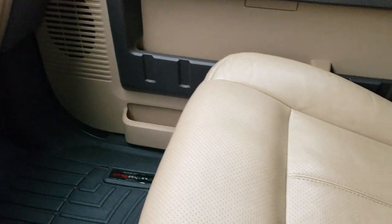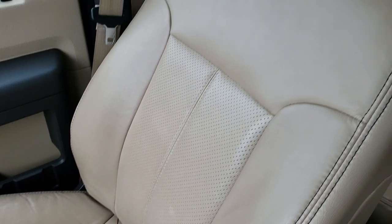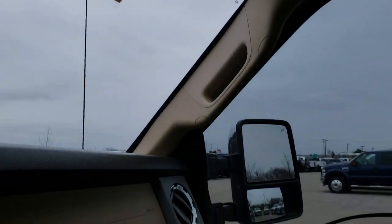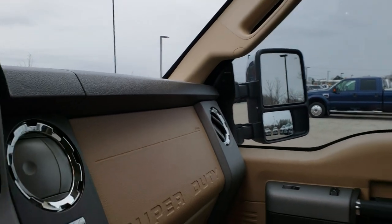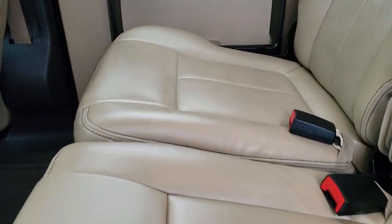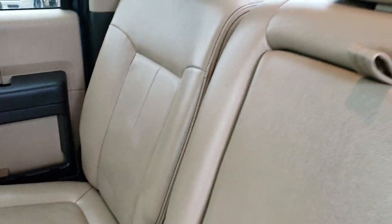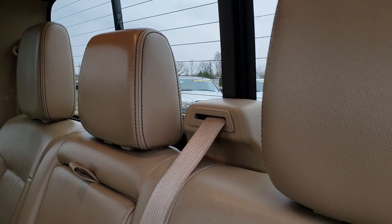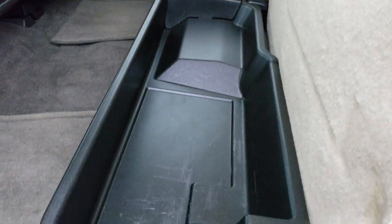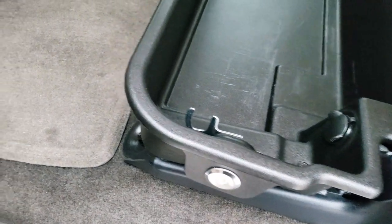The passenger seat is very clean as well — no rips or tears on that. Headliner is in excellent shape. Has the side curtain airbags, map lights, and power sliding rear window. We'll take a quick look at the back seats and then check out under the hood. Smells very clean in this truck — I don't think it's ever been smoked in. Back seats are just as clean as the front seats, no rips or tears back here. It does have that power sliding rear window with the built-in rear defrost. These seats fold up for extra storage, and there is a lockable storage bin that locks with the ignition key.